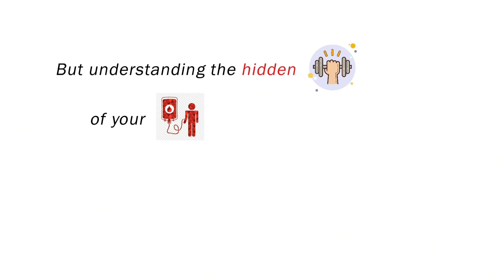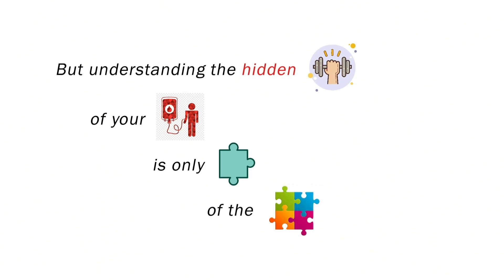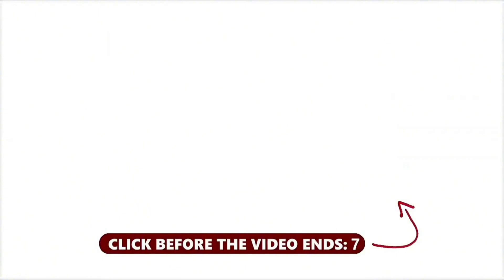In essence, B positive represents flexibility — an evolutionary toolkit designed for adaptation, balance, and resilience in a changing world. Understanding the hidden strengths of your blood type is only one piece of the puzzle; discover the science behind life hacks that actually work in the next video.